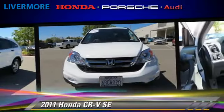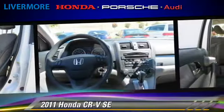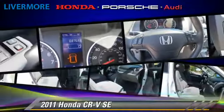This Honda features dual front airbags, power windows, and air conditioning. Safety features include traction control, stability control, and four-wheel ABS.